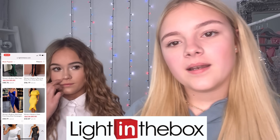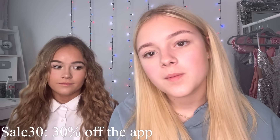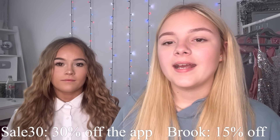So today me and Peyton are going to be rating each other's party dresses. Before we start, we do have two discount codes: the first one is SALE30 for 30% off, and the other one is BROOK without an E for 15% off. I'll put the links and everything in the description. Let's get started!